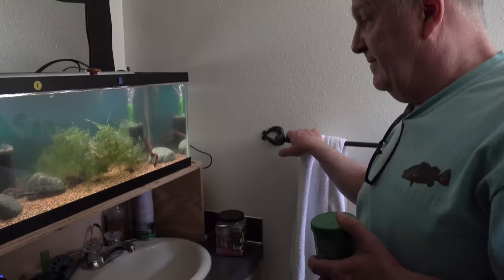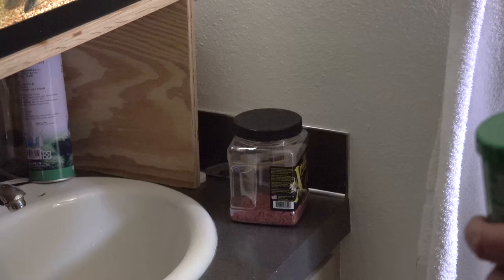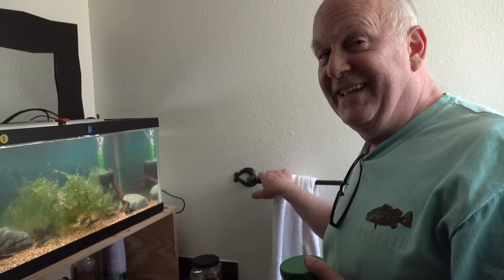I am noticing a trend - lots and lots of jars of the Extreme Krill around. Yeah, I like that stuff. Me too. And I like the Nano.